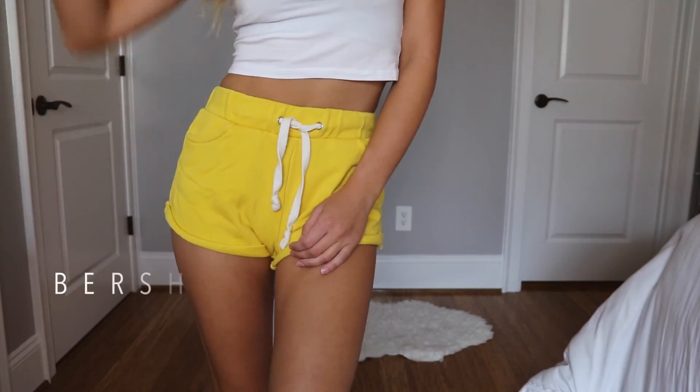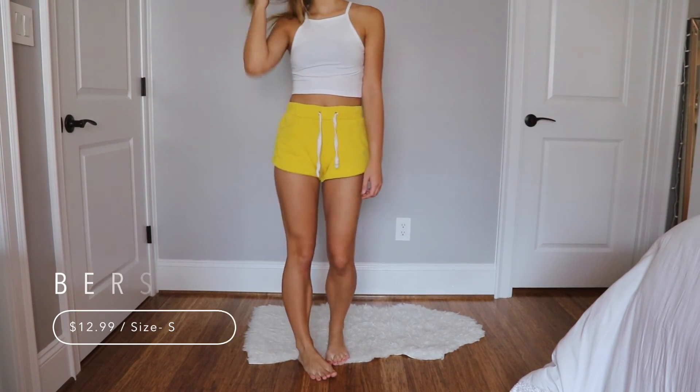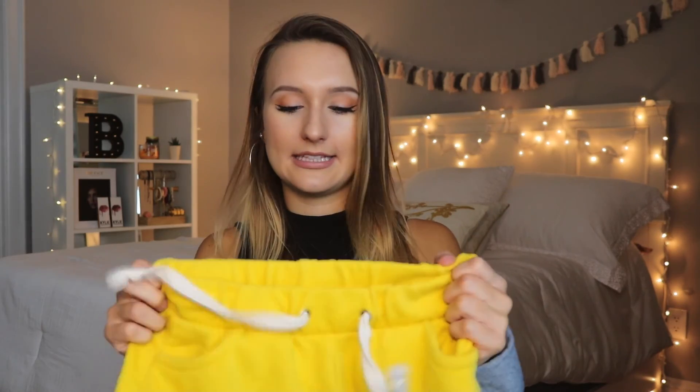So the first item that I got are these adorable yellow, or what I call banana shorts. I really like them because they're comfy and you can kind of make them high-waisted. And yeah, I really like these.